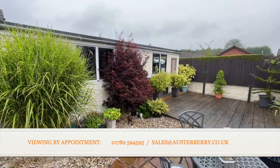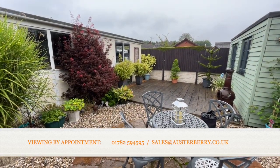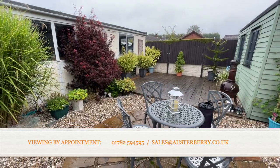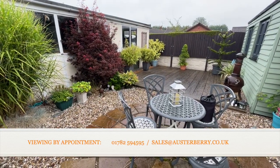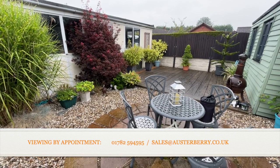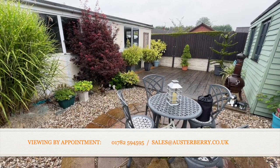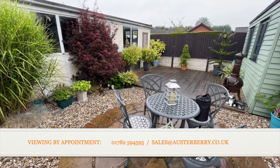Well, that's our tour complete of 23 Barnstone Avenue — a delightful and excellent detached bungalow in what I consider to be a prime location. We'd love to hear from you if you're interested. Contact us by email at sales@orsterbury.co.uk or by phone on 01782 594595. Thank you for viewing today.